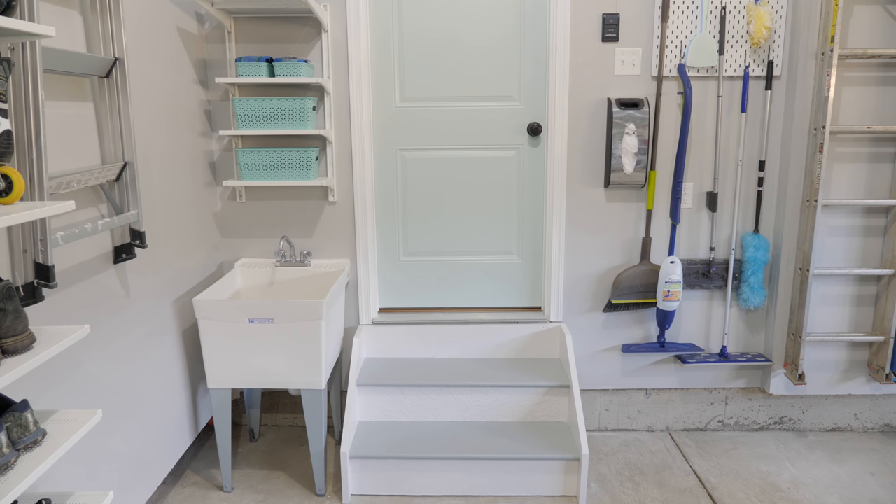I love a pretty detail, so I painted the door going into our mudroom my favorite shade of aqua — Sherwin-Williams Rain Washed — and also painted the steps white with gray treads.